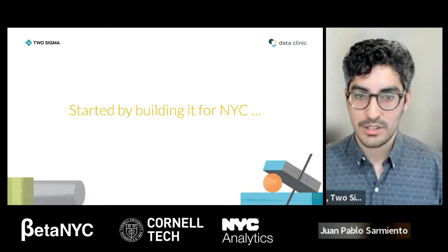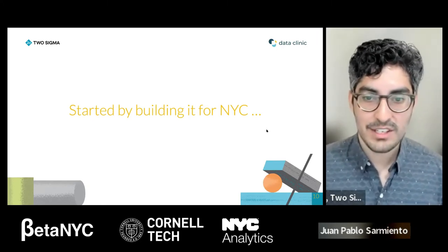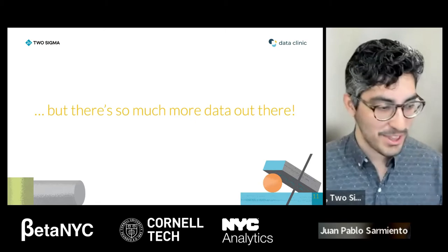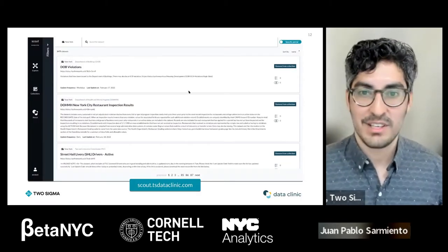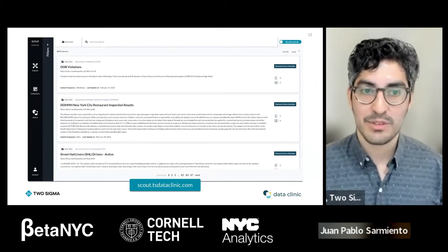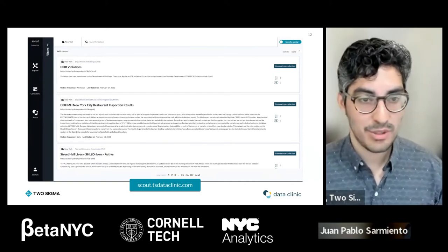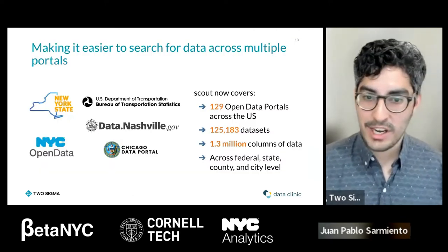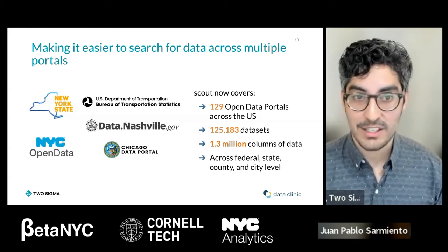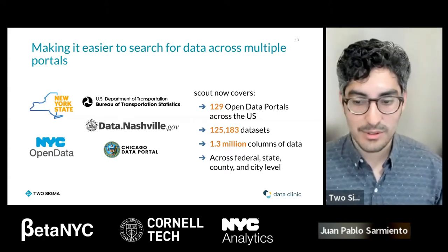We started building Scout for New York City, but the exciting new development is that there's significantly more data out there. We pulled in as many open data portals as we could. Scout is now a multi-portal system covering 129 open data portals across the US. We've brought in 125,000 datasets and analyzed over 1.3 million columns of data for similarities — covering federal, state, county, and city level. You can look at a dataset from New York and see if it's similar to any datasets in California, Chicago, or anywhere else.